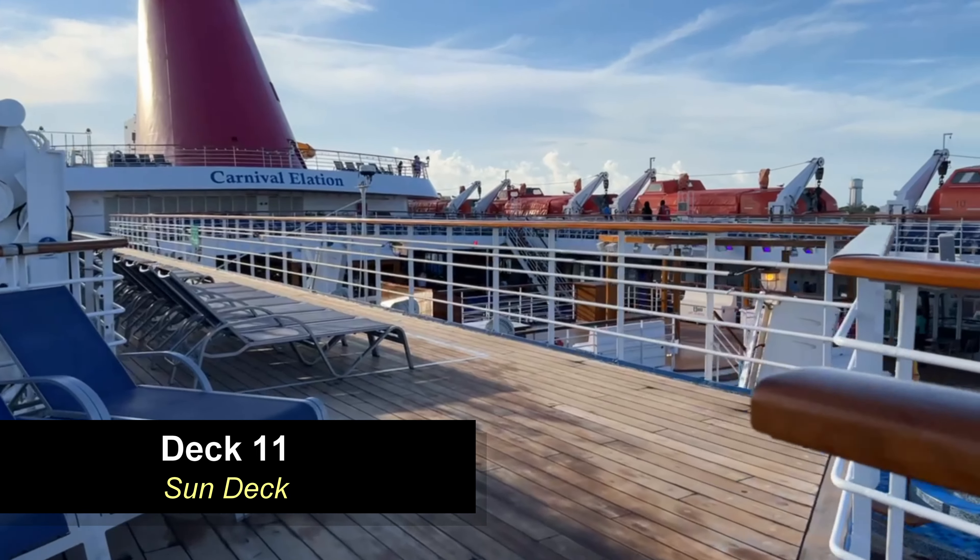Moving down to deck 9 forward, you have the Mikado Show Lounge. This is where all of your Carnival Playlist production shows are going to be. This lounge is two levels, spanning from deck 9 to deck 8. The quality of the shows are really good — we watched most of the shows on this cruise. We sat in several places including up on the upper level, and as you can see the view is pretty good.